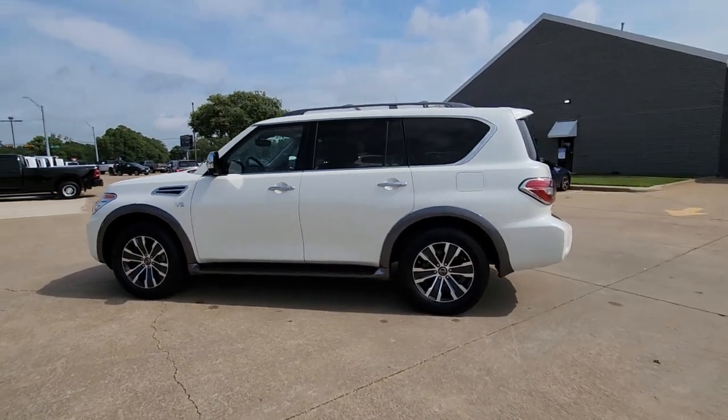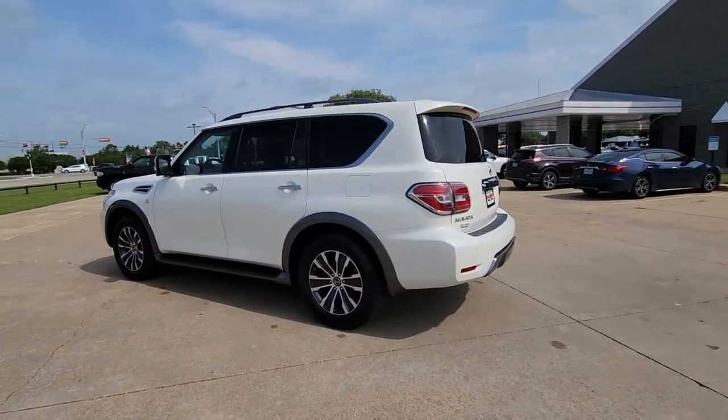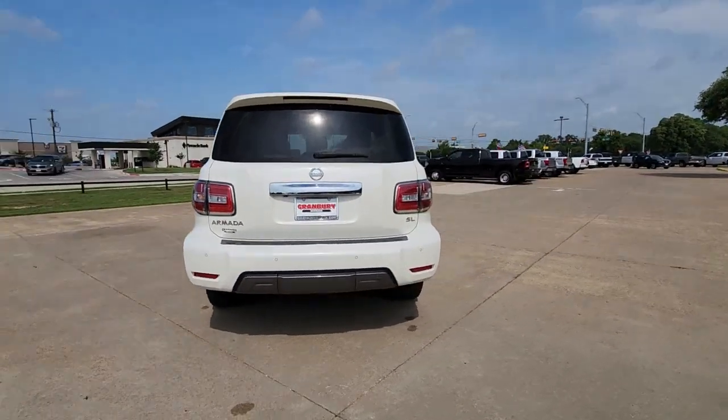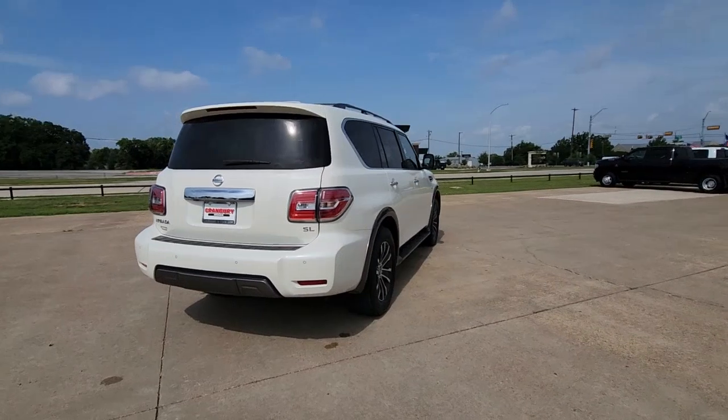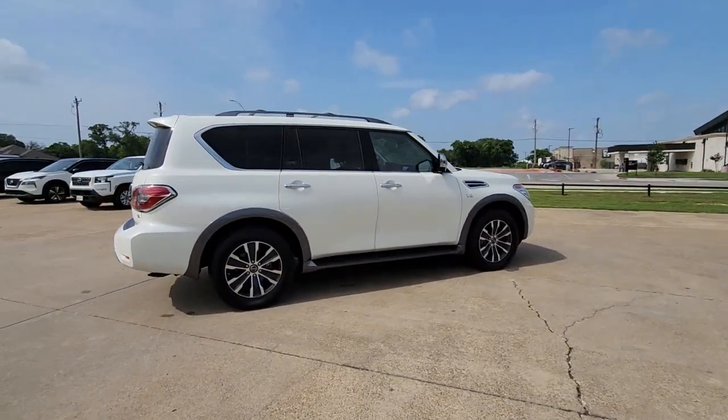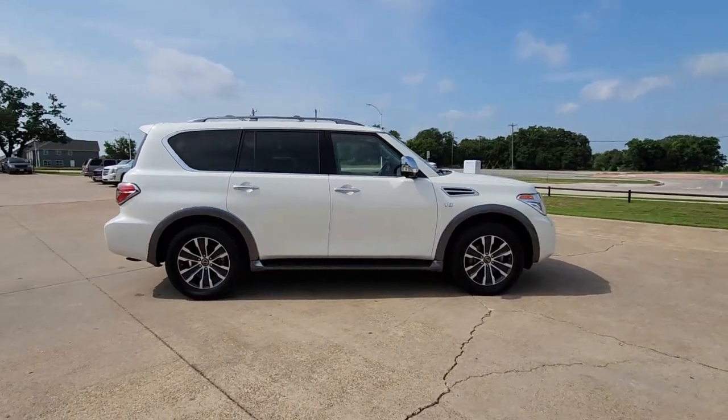Introducing the 2020 Nissan Armada. With less than 50,000 miles on the odometer, this vehicle provides excellent value. This serene and seriously strong Armada delivers full-size SUV mightiness and an effortlessly luxurious ride.